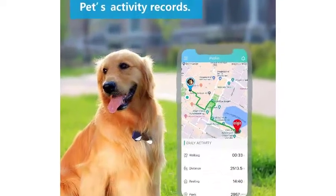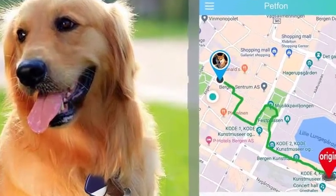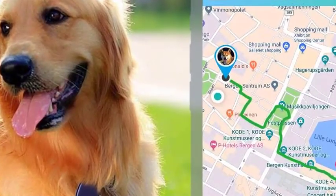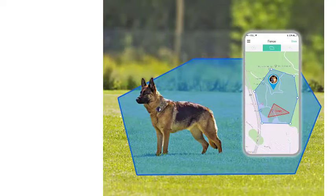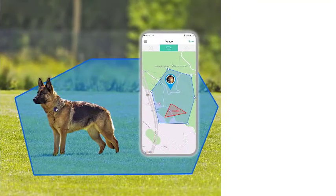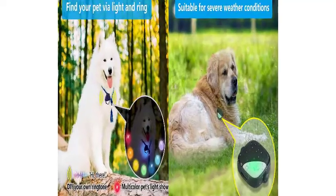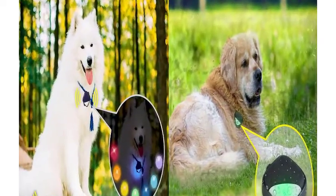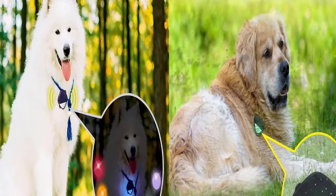However, it is equally crucial to choose one that isn't prone to failure in extreme weather conditions. The Petfond Pet GPS Tracker is waterproof, which means it can withstand being out in the rain. It also provides real-time tracking over long distances and several virtual fence zones, which range in size from safe zones to danger zones. We appreciate that this device is rechargeable and does not require batteries.